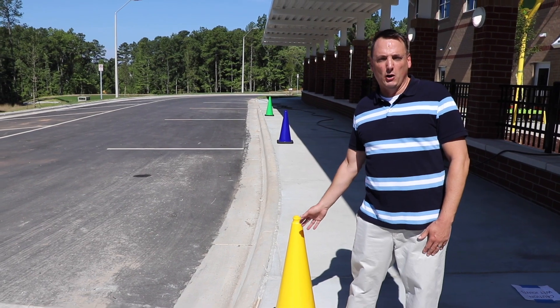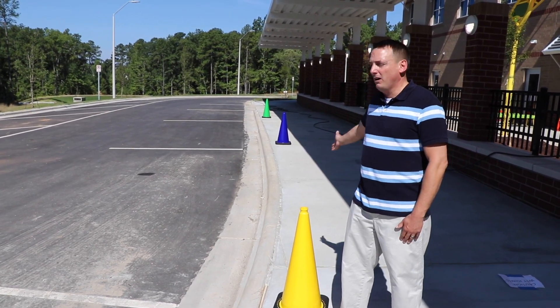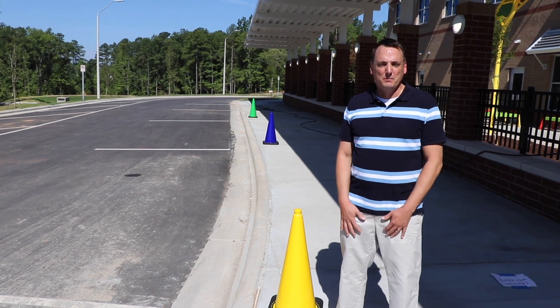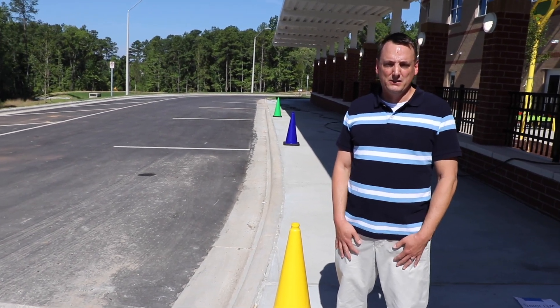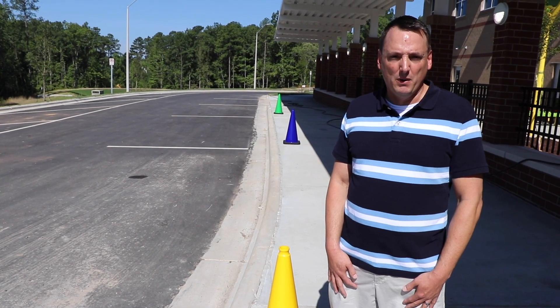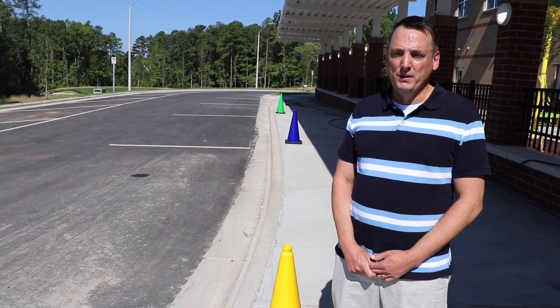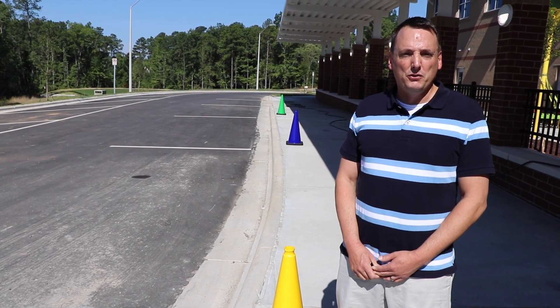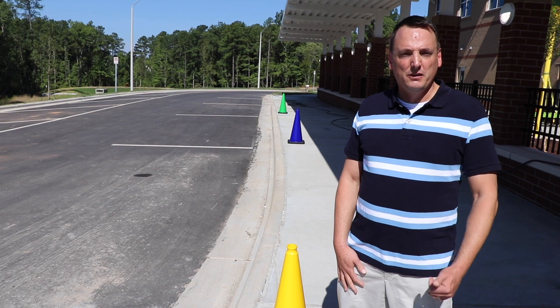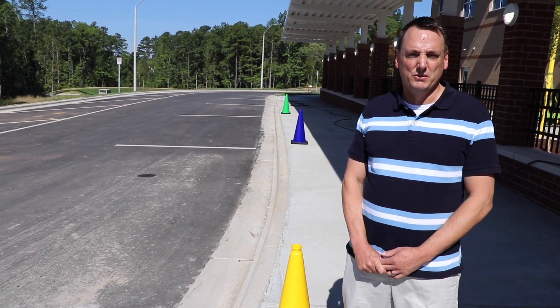I am standing here in our carpool loading and unloading zone. This area is designated by colored cones. You'll be instructed by a staff member to pull up to the next available cone to either drop off your child in the morning or pick them up in the afternoon. There will be staff members and safety control members to assist with opening doors, and we ask that all students enter or exit the vehicle through the passenger side doors to ensure student safety.